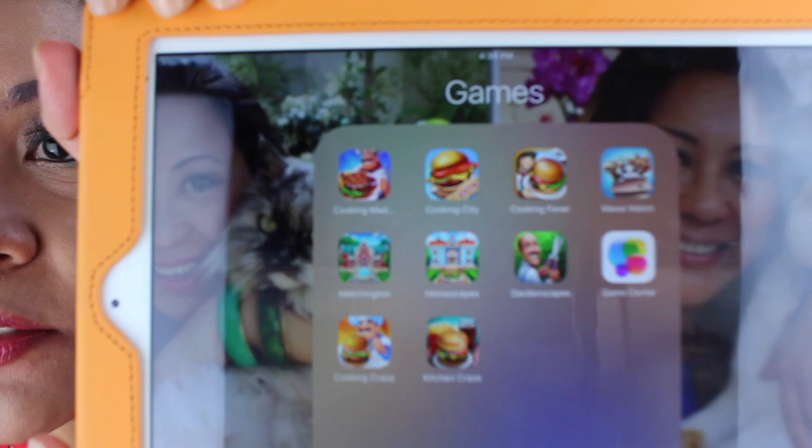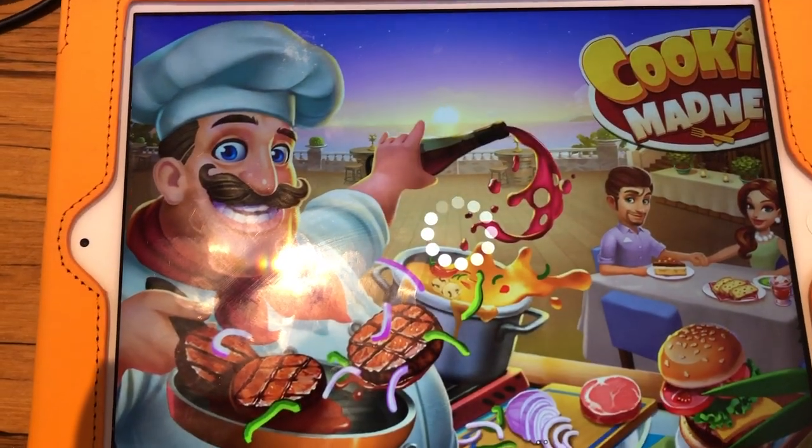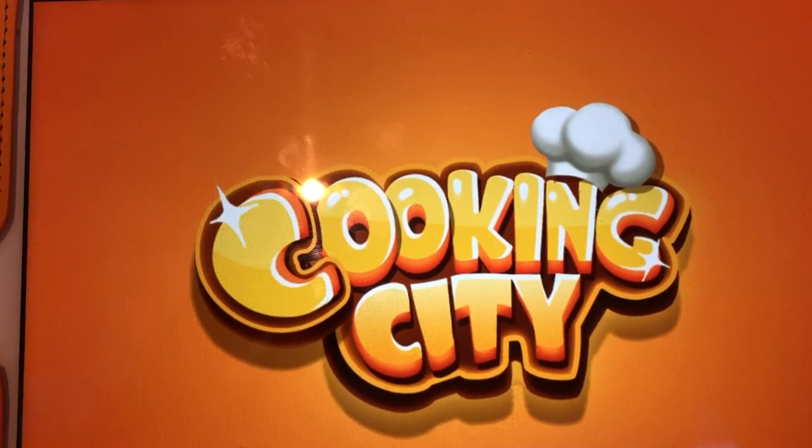The last item I've been enjoying this month is games on my iPad — it's so addictive that I play games almost every day. I use this as a reward when I work or study for long periods, giving myself a break every two to three hours. I've got nine games going but my favorites involve cooking: Cooking Madness, Cooking City, Cooking Fever, Meow Match, Homescapes, Gardenscapes, Cooking Craze, and Kitchen Craze. In the last couple of weeks I've been obsessed with Cooking Madness and Cooking City.